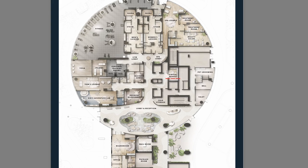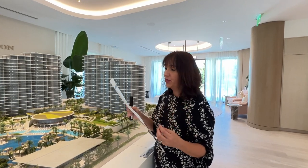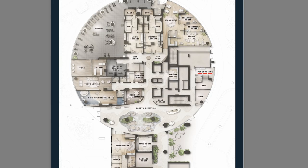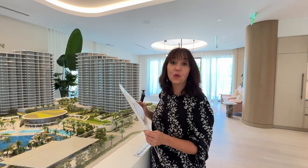There's going to be a virtual market where you can grab convenient items and pay for them. There's also pet grooming, which is really convenient. And there's a teens lounge and a kids adventure lab, which will have attendants as well, so your kids are safe while you're doing your workout.